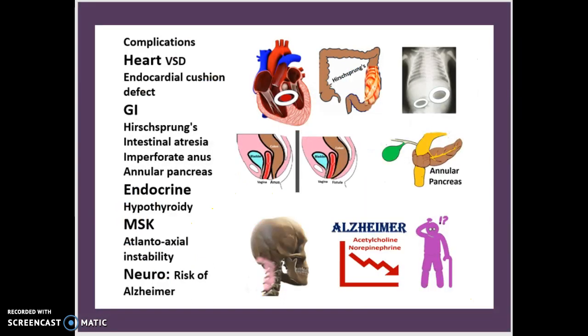When dealing with complications, there are five general categories: the first is the heart, the second is the GI or gastrointestinal, the third is the endocrine, the fourth is MSK, and the fifth is the neurological aspect. For the heart, we are going to find VSD, which stands for ventricular septal defect.